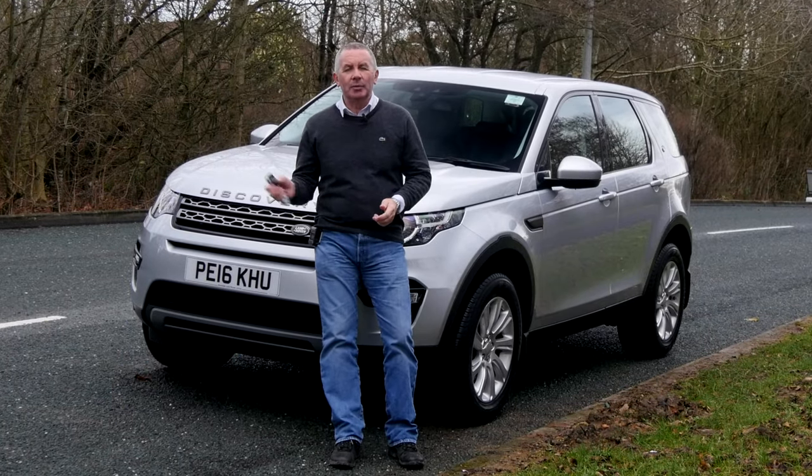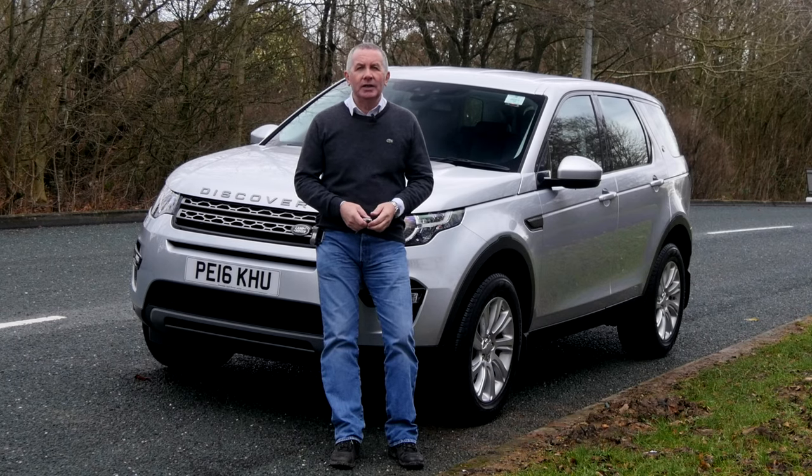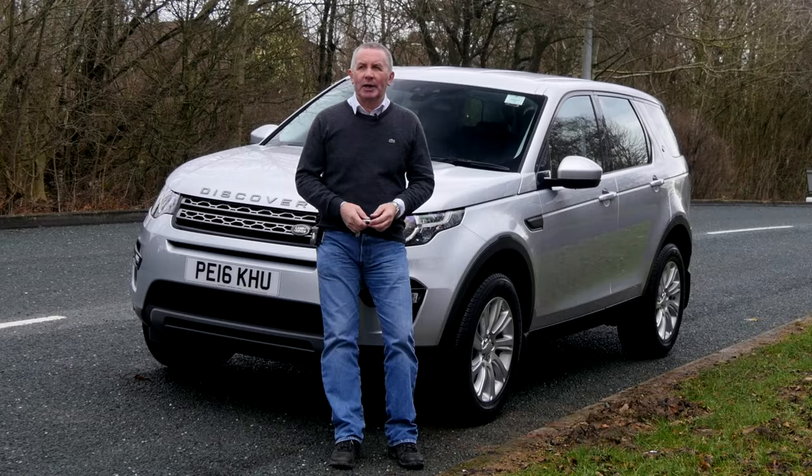Hi, my name is Barry Crampton. Today I'm going to show you around our Land Rover Discovery Sport, then I'll take you for a ride in it, but first I'll tell you a little bit more about it.